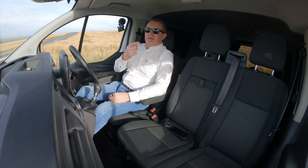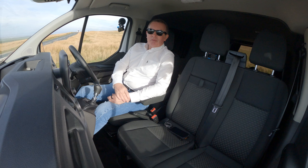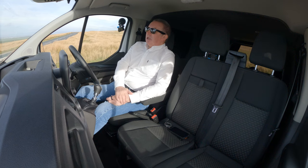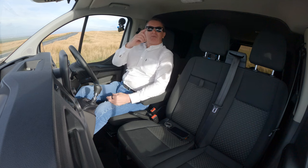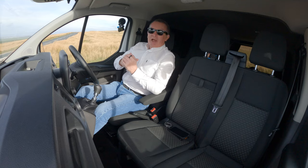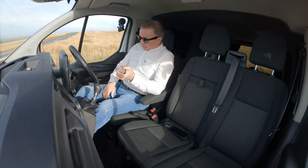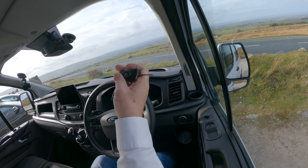The bed at the back does rattle a bit — I would have to make some adjustments and stick some spongy material otherwise it'd drive me mad. But I would imagine anybody who's going to buy this will probably be going to convert it to a proper day van or camper van or whatever. It's got a plug on the side to bring your power in, and on the roof it has a solar panel. It's a really good spec.